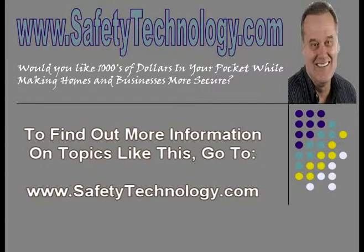To find out more information on topics like this, go to www.safetytechnology.com.